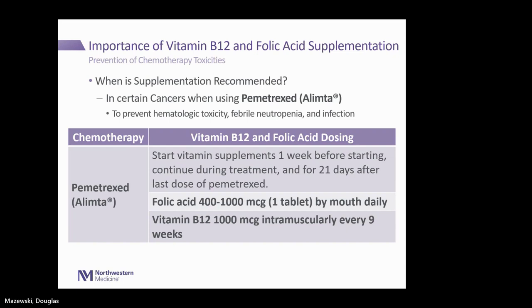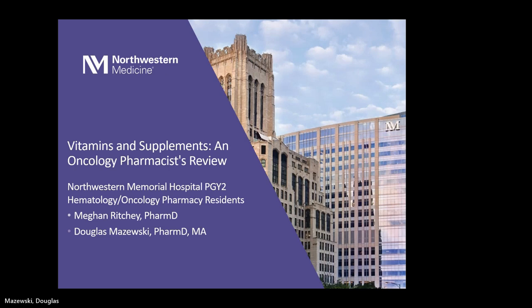Folic acid can be dosed anywhere from 400 to 1000 micrograms by mouth daily. Vitamin B12 for the pemetrexed protocol is given as an intramuscular injection every nine weeks or so. This was an overview of some supplements and vitamins that have shown potential benefit when people are on anti-cancer therapy — helping reduce side effects and promoting bone health specifically with vitamin D and calcium. We appreciate your time and are happy to take any questions.